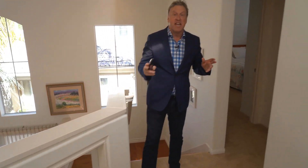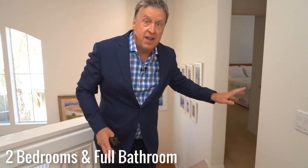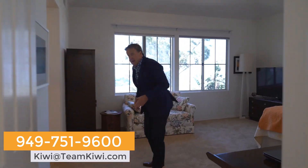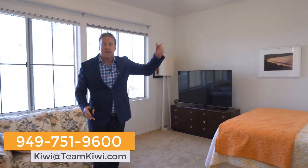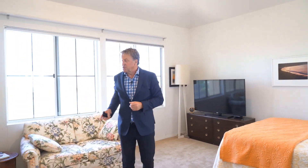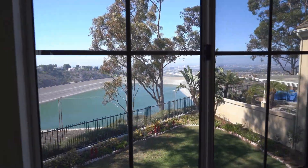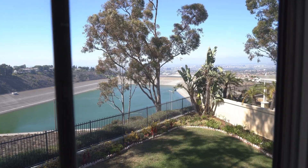Coming upstairs, we've got two bedrooms plus a bathroom to the left, and then we roll into this area which is currently set up as a loft. It could be closed off as an office or a fourth bedroom. The master has high ceilings, and when we take a peek into the bathroom you'll see the walk-in closet and all the amenities of a master bedroom. The best part — if you look out there, you'll see what I affectionately call Lake Newport Coast and all the city lights to downtown LA.